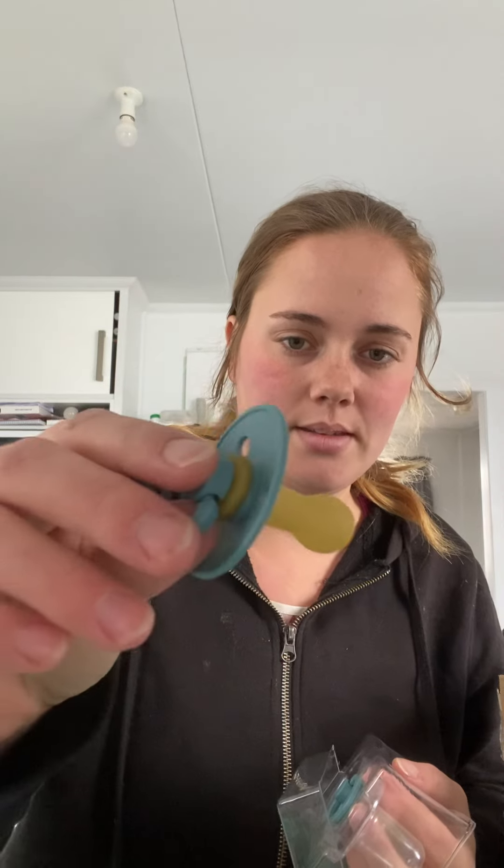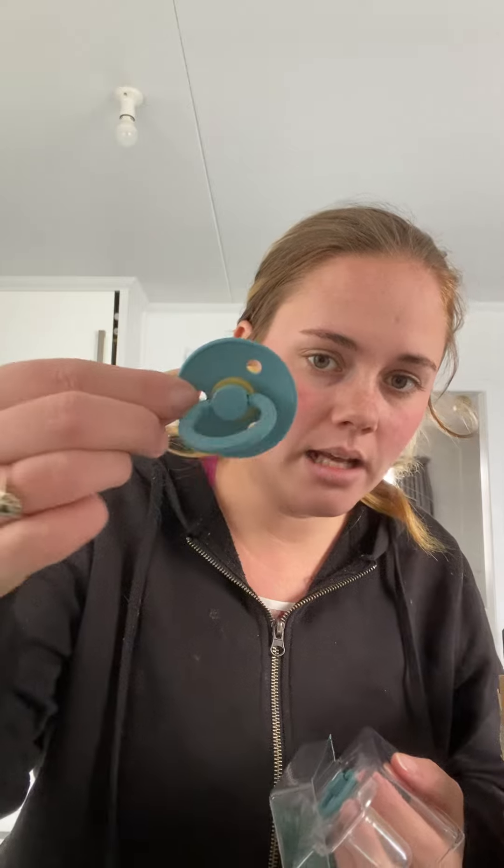You get to pick the colour which is very nice, so I picked this colour and it's size 2, which is 6 to 12 months I think. I picked this colour because I thought it would go with just about anything that he wears and it's just a really nice colour.